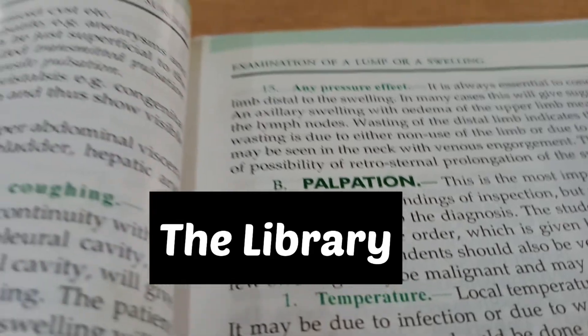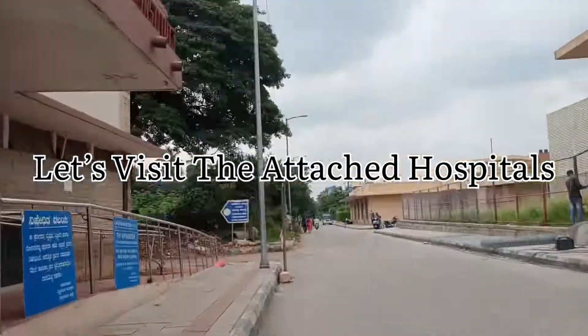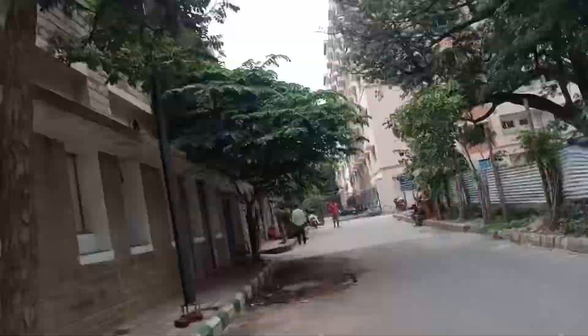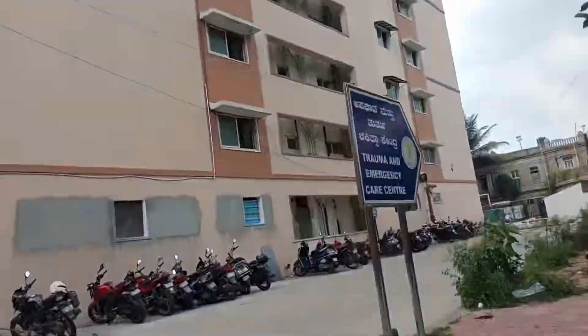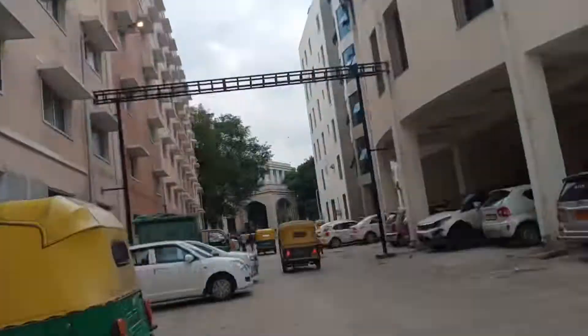We have the library which holds thousands of books of various authors covering vast subjects in the MBBS course. A medical college is incomplete without its attached hospitals, which enriches the student's experience with maximum exposure to patients. BMCRI never lacks it. Let's move on to the attached hospitals of BMCRI.